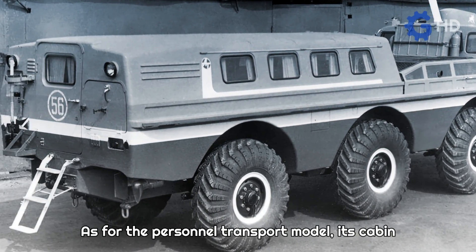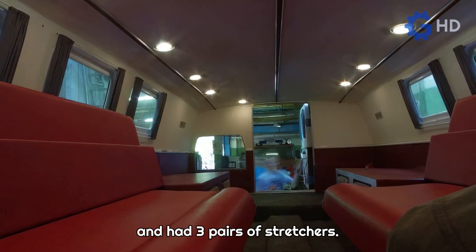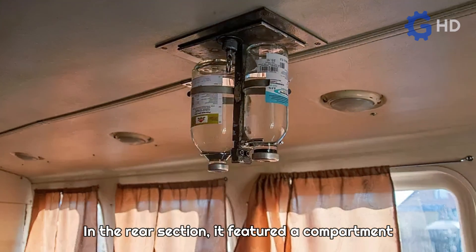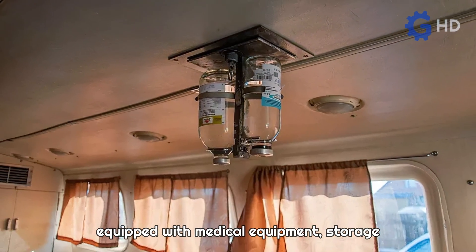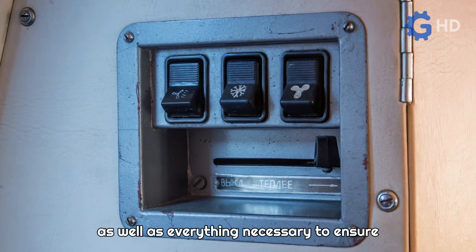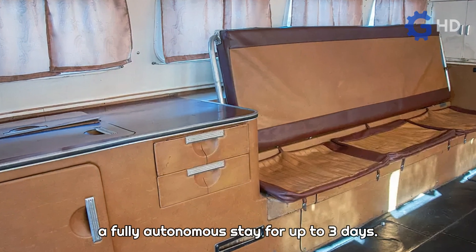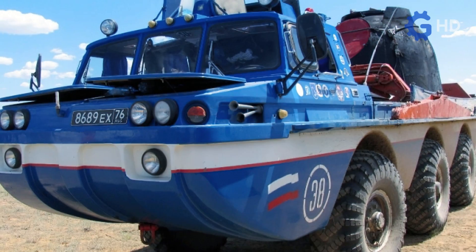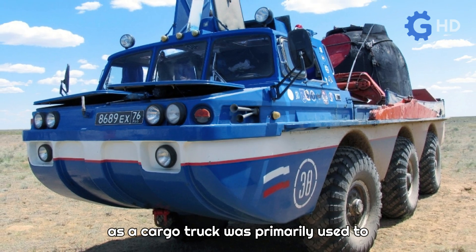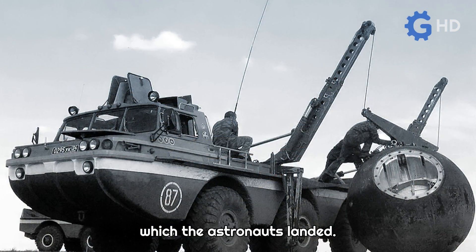As for the personnel transport model, its cabin could accommodate four people and had three pairs of stretchers. In the rear section, it featured a compartment equipped with medical equipment, storage for supplies, an upgraded climate control system, as well as everything necessary to ensure a fully autonomous stay for up to three days. Meanwhile, the model designed to function as a cargo truck was primarily used to transport the return capsules in which the astronauts landed.